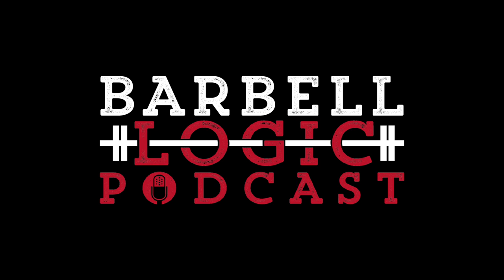You're listening to Barbell Logic, brought to you by Barbell Logic Online Coaching, where each week we take a systematic walk through strength training and the refining power of voluntary hardship. Welcome to the Barbell Logic podcast. I'm Nikki Sims, here with your very trusted Barbell Logic man himself, Matt Reynolds.